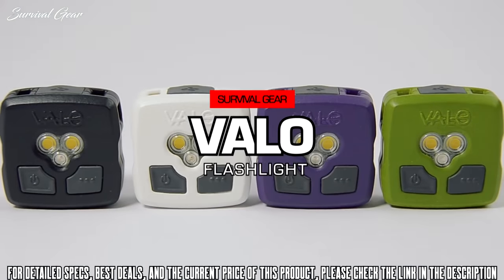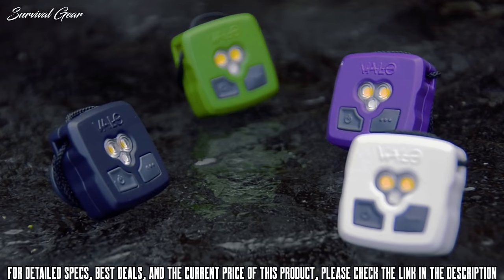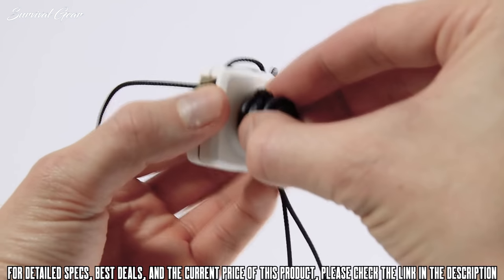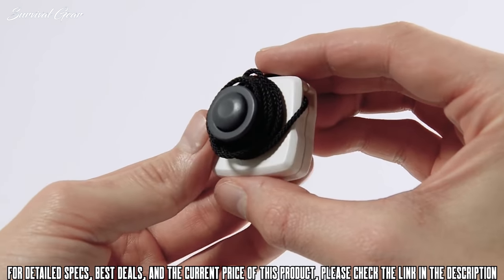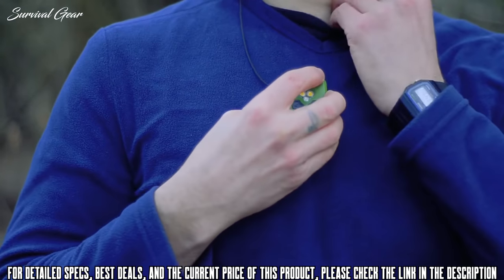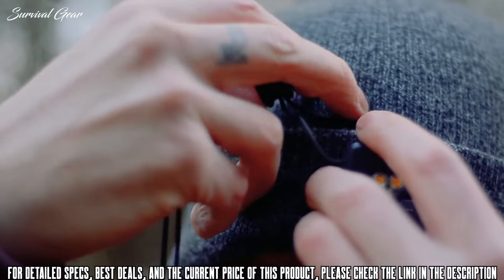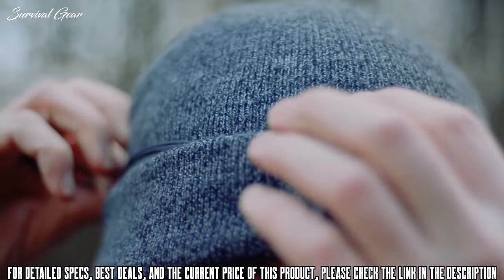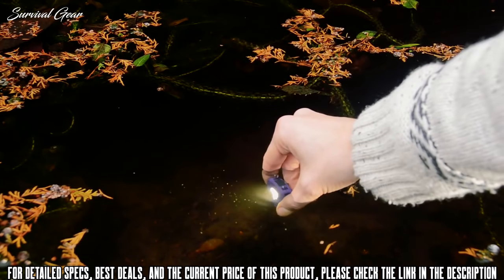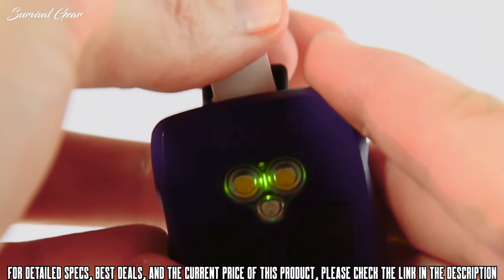Introducing Valor, the tiny versatile light that you can rely on. A magnetic clasp stows away your cord for a discreet size while offering limitless mounting options. Whether you attach it to yourself or the space around you, you can forget about being stuck in the dark again. With its waterproof design, you don't have to worry about the weather, and being rechargeable, you won't be fumbling for expensive batteries.